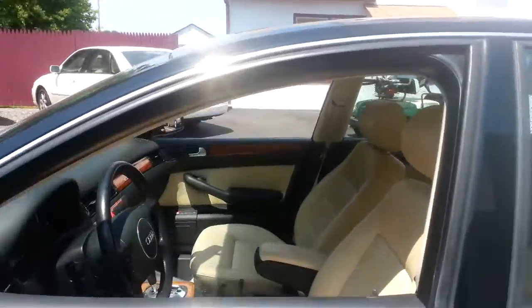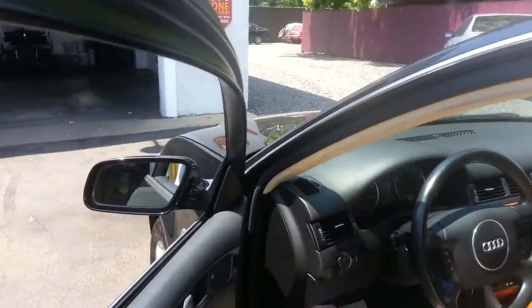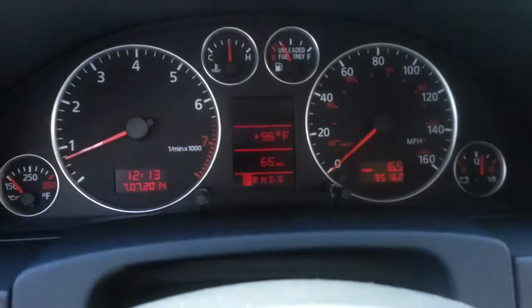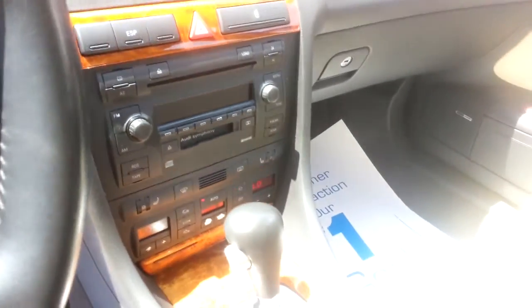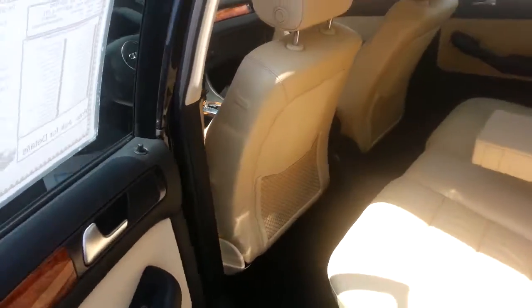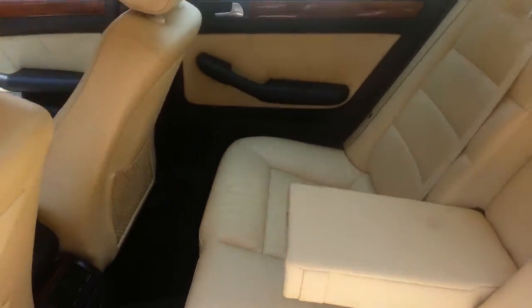Going to look inside here — it has power windows, locks, dual power seats, and the bolstered seats actually have power memory. It has automatic climate control, heated seats, CD cassette — pretty much everything you'd expect in a nice Audi, and it's just as clean in the back as well.